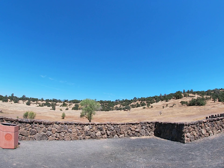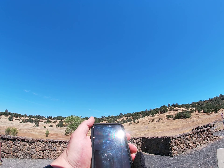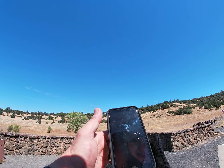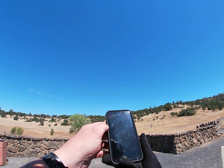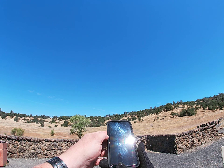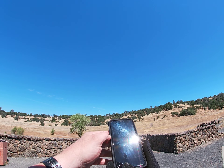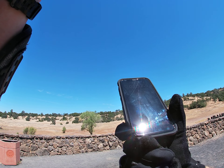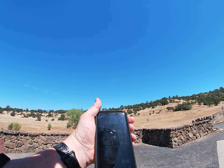Let's go ahead and check our GPS and see about how far that was. Pretty quick on a mountain bike but it could take a little longer if you're out walking it or rolling it. So about 0.24 of a mile — just about a quarter of a mile.